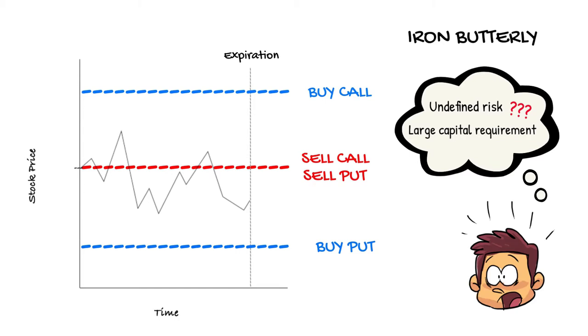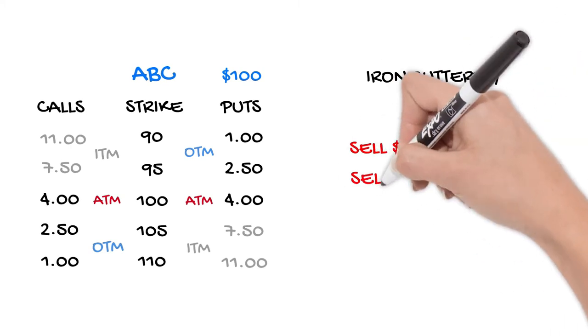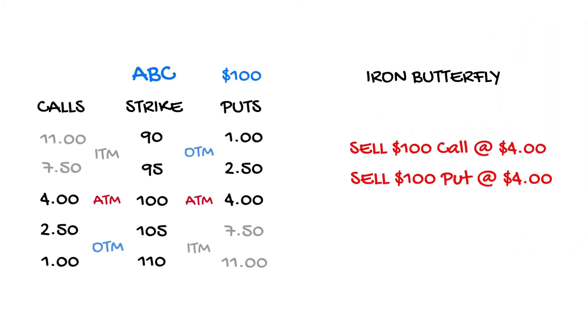Altogether, the four individual legs of this trade are collectively referred to as an iron butterfly or iron fly. Let's take a look at a specific example. This is an options chain for ABC stock. Let's assume that these options have approximately 30 days to go to expiration. ABC stock is currently trading at $100 a share. We can sell the 100 strike call and put for $4 each and receive a net credit of $8, with the hope that the stock remains at or close to the strike by expiration.